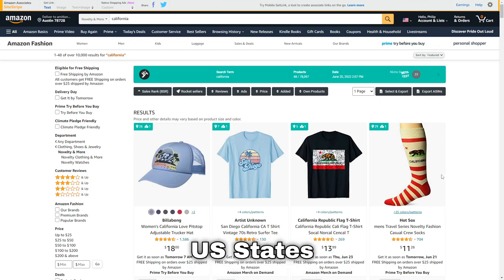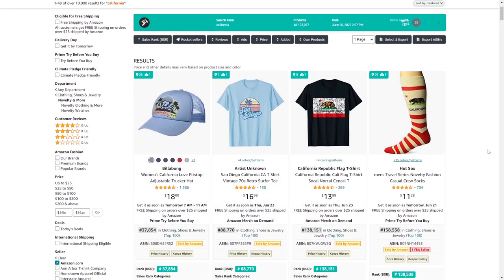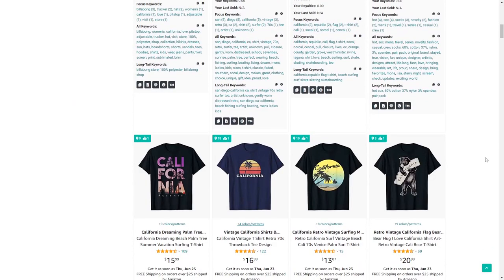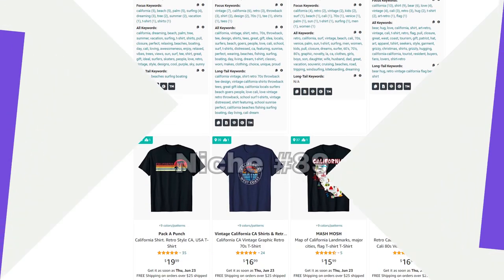Niche number 88 is US states — I searched for California here because searching 'US states' just shows American flags. There are tons of different states you could target, as well as specific cities, so do some research and find some good sub-niches.